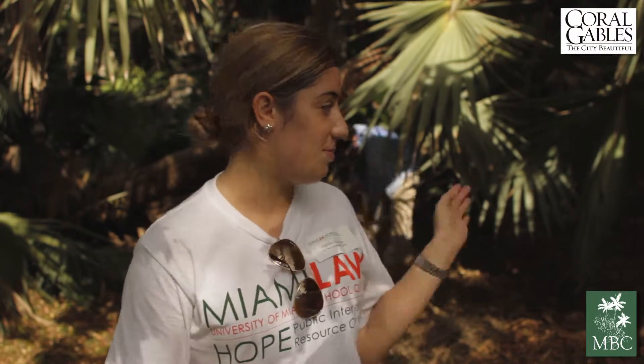My name is Cecilia Gonzalez. I'm a Miami local and I go to University of Miami. I'm here for the HOPE Day of Service at Montgomery Botanical Gardens. I'm just mulching all these guys, and it's been pretty fun so far. This place is beautiful, and I hope to help out here. There's a lot of things to do at a botanic garden, and community interaction is very important to us here at Montgomery Botanical Center.